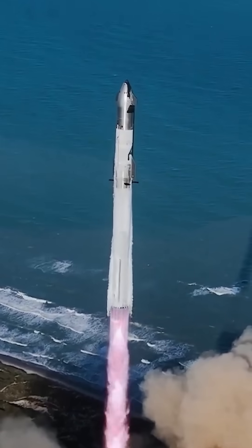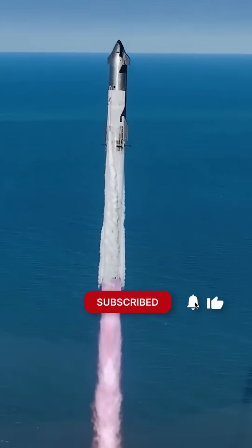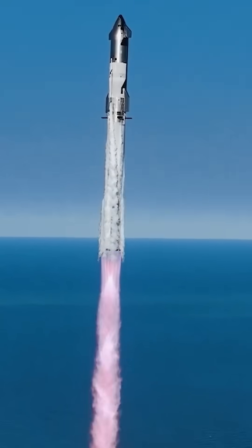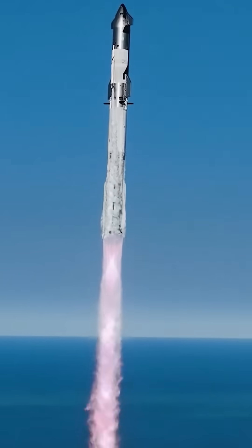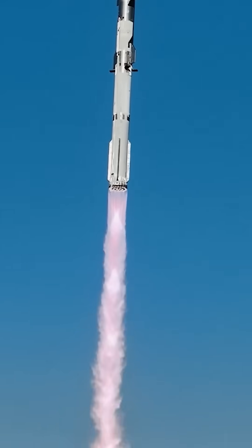Both stages will send back full-flight performance logs to support Block 3 development going forward. This mission's full flight path, payload deployment, and recovery attempts provide the data that SpaceX needs to evaluate Block 2 reliability and prepare for a more complex orbital mission in future flights with Block 3.